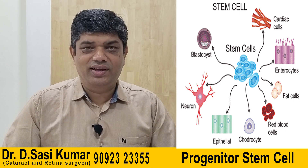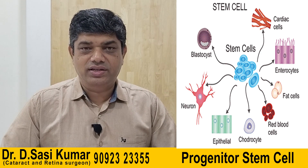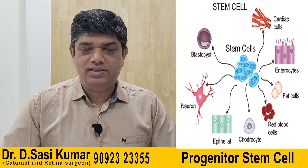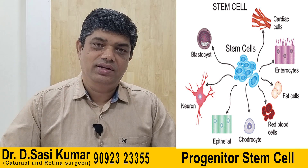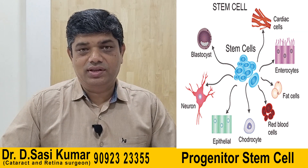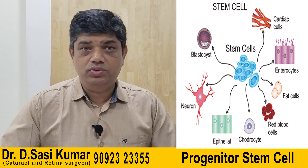Hi friends, we are going to be talking about stem cells, exosomes, and progenitor cells. It's a series, and we are going to start from the eye — how it affects and improves eye function in various conditions.